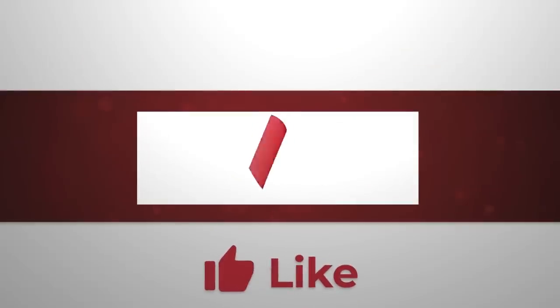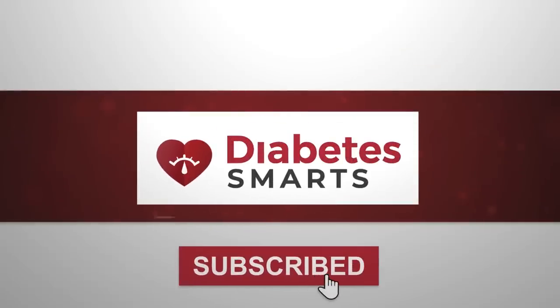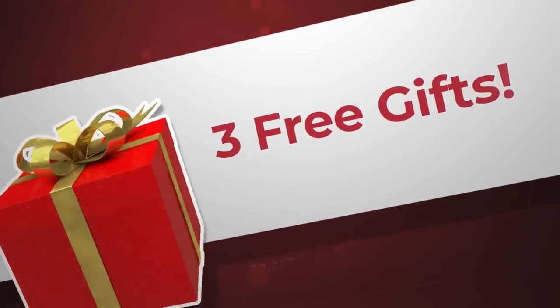Please help us out by giving this video a like, and be sure to subscribe. To really show your appreciation, you can also click the thanks button below the video. And we want to thank you for watching, so we're giving away 3 free gifts. Stay tuned to find out more.